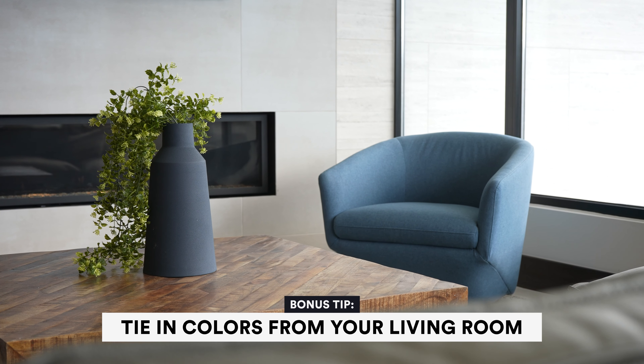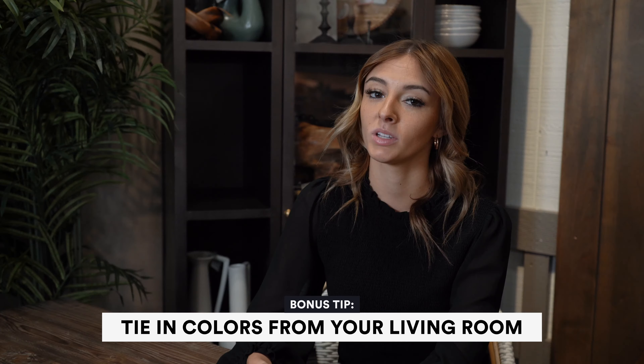If your kitchen is near your living room, tie in the colors from your living room into your kitchen so it all blends together.